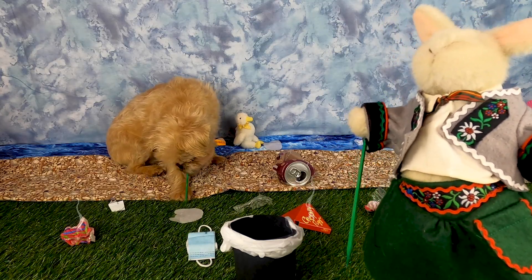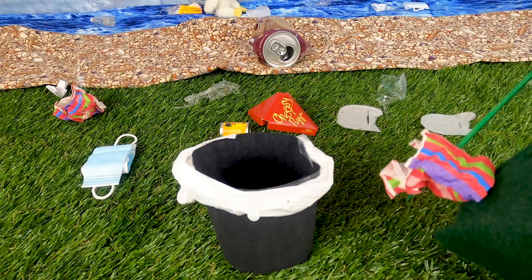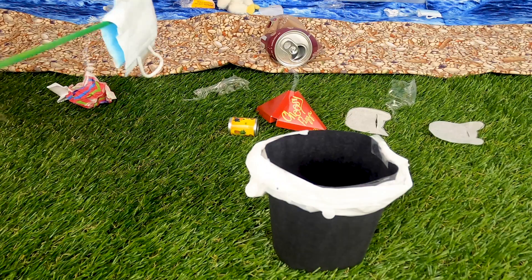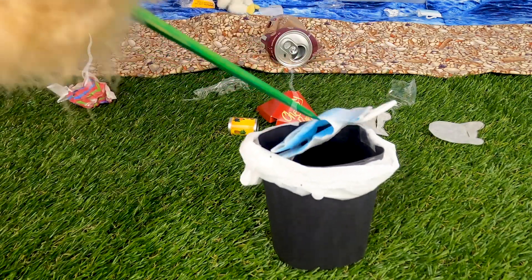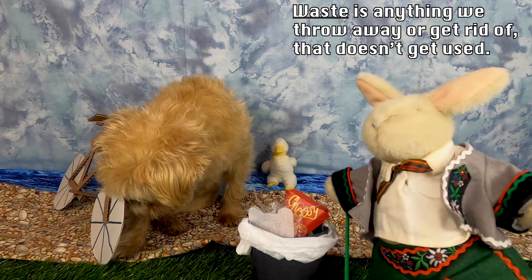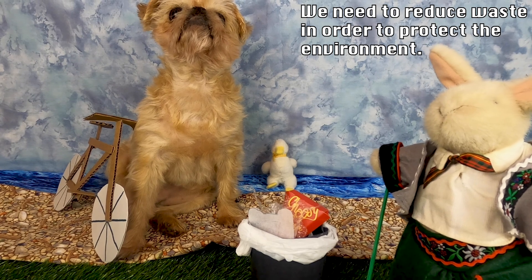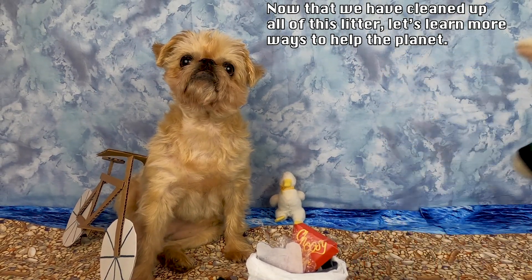Lucy, that's not what I meant by reducing waste. We can use these trash pickers to grab the trash from around the ground and throw it away. Let's leave this place a little cleaner than we found it. Litter and waste is anything we throw away or get rid of that doesn't get used. We need to reduce waste in order to protect the environment. Now that we have cleaned up all of this litter, let's learn more about ways to help the planet.